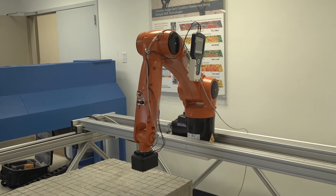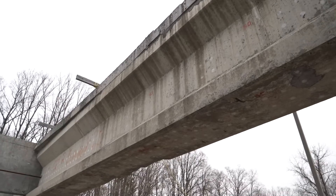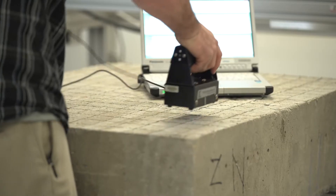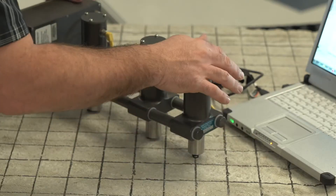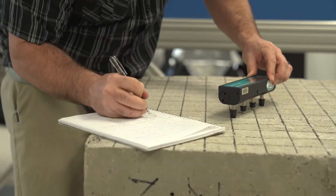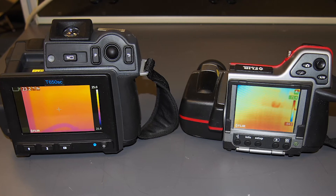The NDE lab is equipped with state-of-the-art NDE technologies for both concrete and steel structures. For example, ground penetrating radar, impact echo, surface wave testing, electrical resistivity, and infrared thermography are all used to inspect concrete structures.